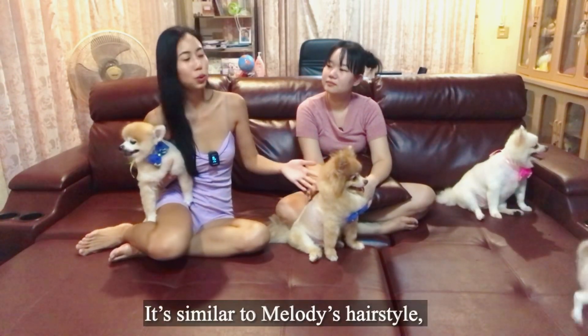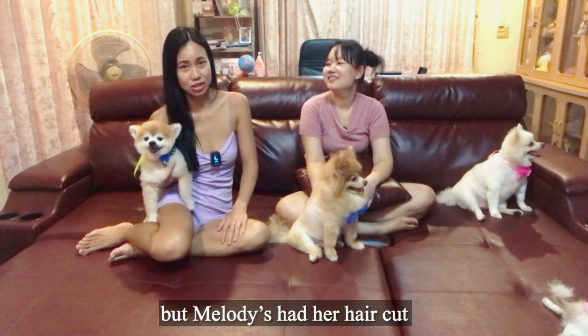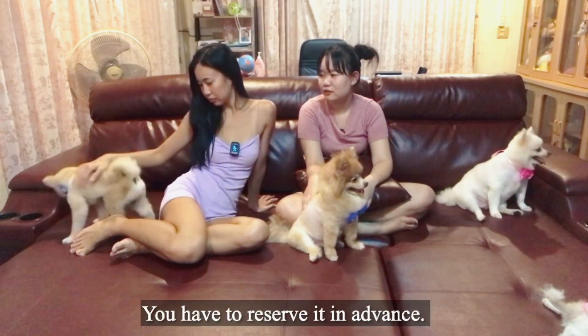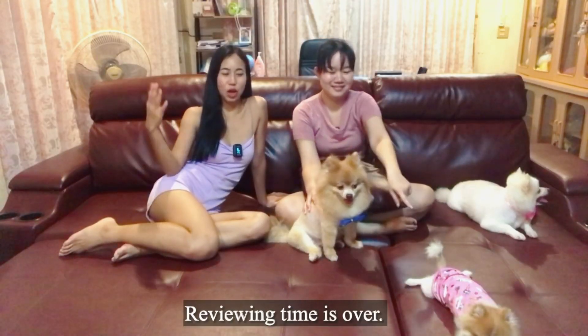It's similar to Melody's hairstyle, but Melody had her hair cut at another store. This time we had to cut the hair at the front. Review time is over.